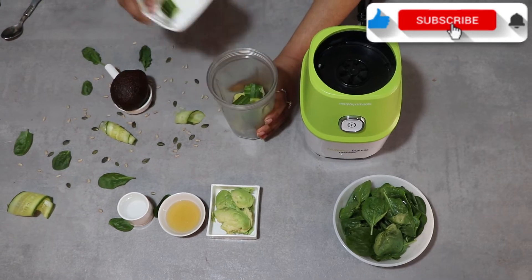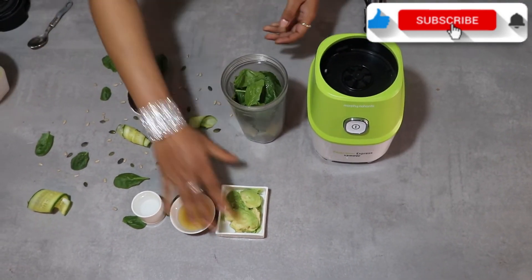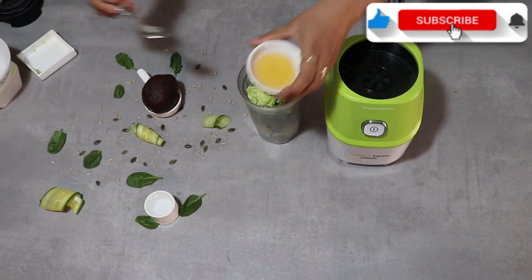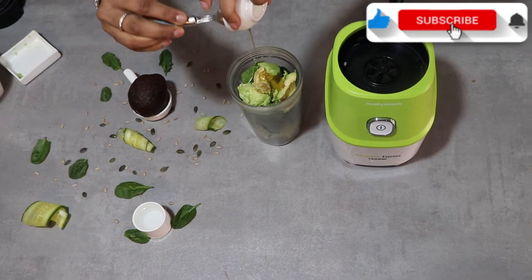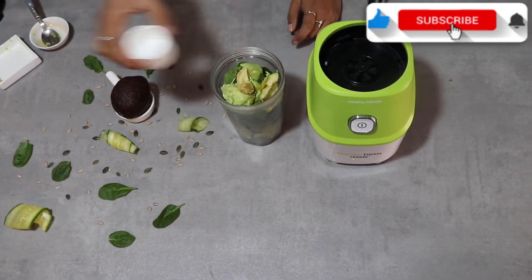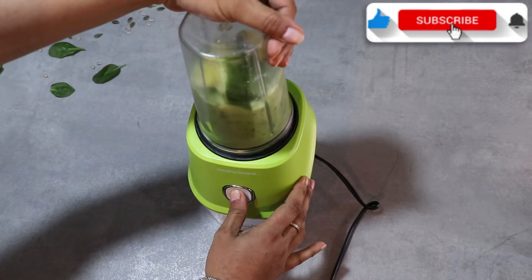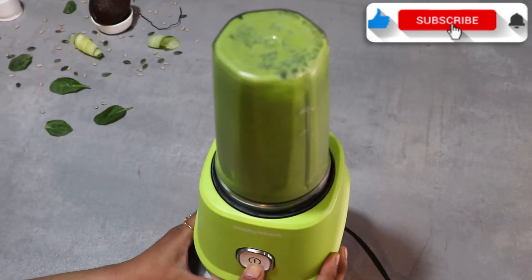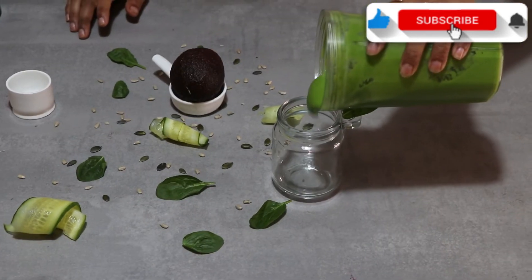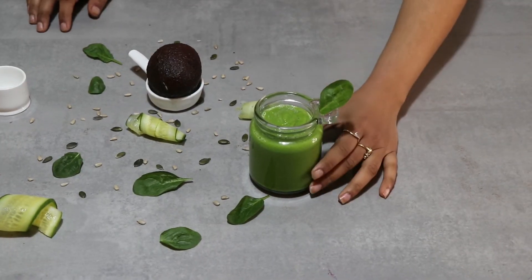Now let's blend them all together. Our green smoothie is ready. Look how thick and creamy it is!